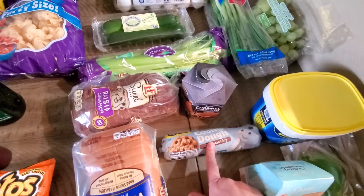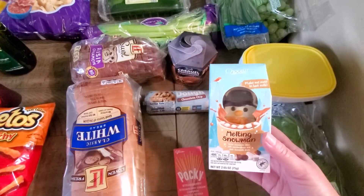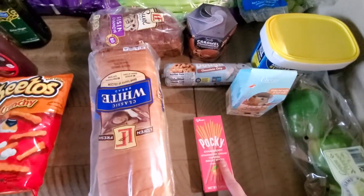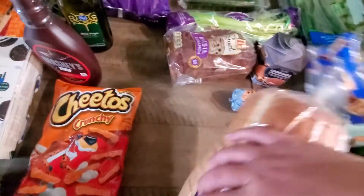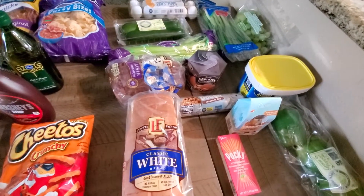We grabbed those, some cookie dough, and then Axel always asks for something extra. So this time it was one of these melting snowmen that you put in some hot milk and it's like hot chocolate. He got his Pocky, and then I got some white bread — and that is all from Aldi. That was like $25, I think.